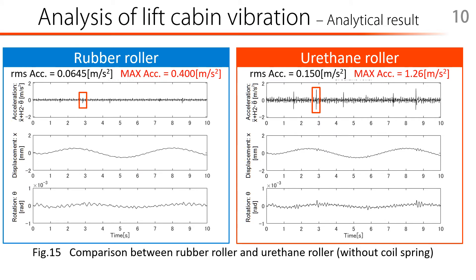I will show you the time history response waveform in each situation. The acceleration, displacement, and rotation angle are shown from the top of each figure. The horizontal axis of each figure shows time. Acceleration is evaluated on the cabin floor level. Figure 15 shows the comparison between when a rubber roller and a retan roller are installed. The installation of retan roller guides may improve the strength more than rubber rollers, but the simulation results show that riding comfort will get worse when the coil spring is not installed. So it is necessary to consider vibration reduction in the entire system, including the coil spring and the damping element. The displacement and rotation angle are affected by the input wave but not amplified; therefore, it is unlikely to come into contact with other structures in the lift shaft.